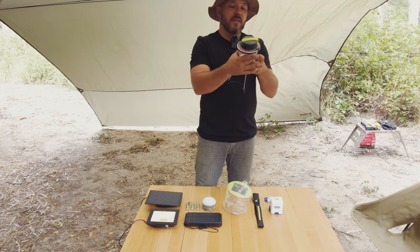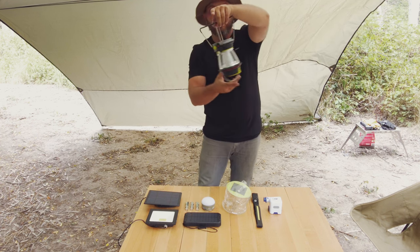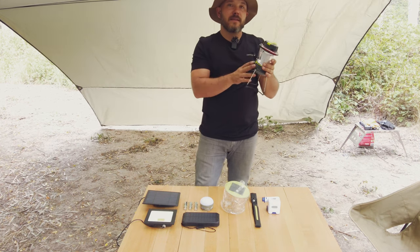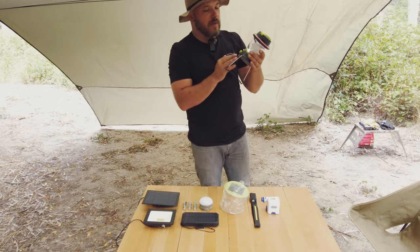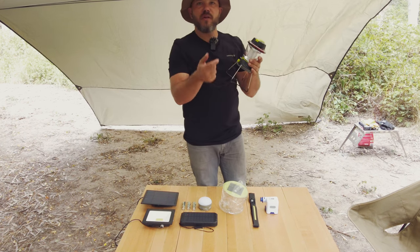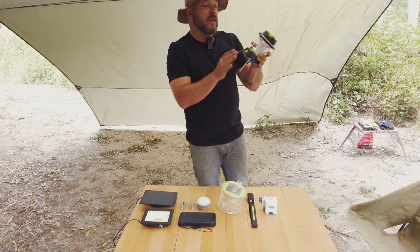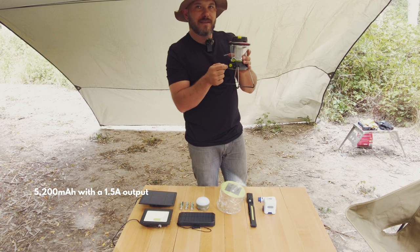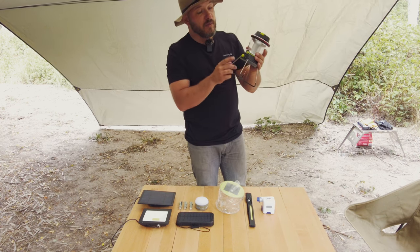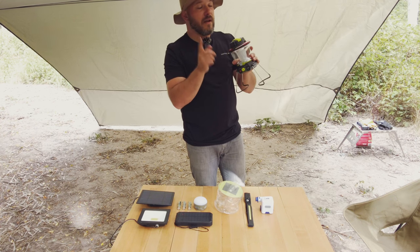It's a really awesome little lantern. You can prop it up, stand it up, or hang it from the little hanger on the top. Why I really love this thing is it's also a power bank — it's got a USB output so you can plug your phone, iPad, modem, or whatever you need. It's not a massive battery bank, so if you plug something in you are going to lose a lot of light, but in an emergency it's there.